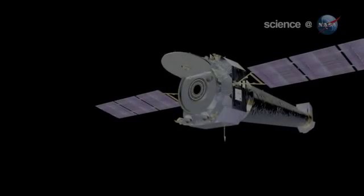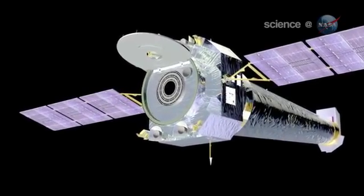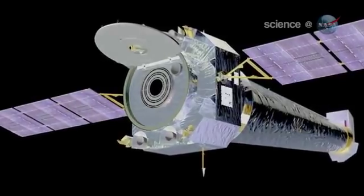But would you believe they just got stranger? Astronomers using NASA's Chandra X-ray Observatory have discovered that neutron stars — one of them at least — has a superfluid core.